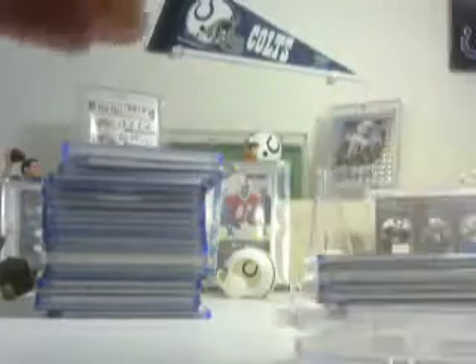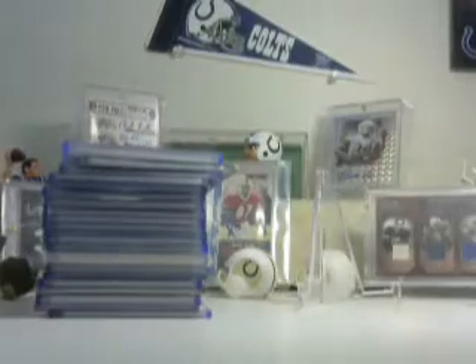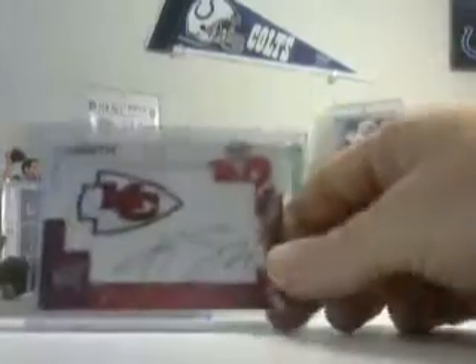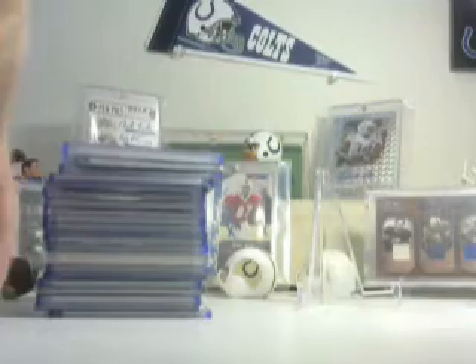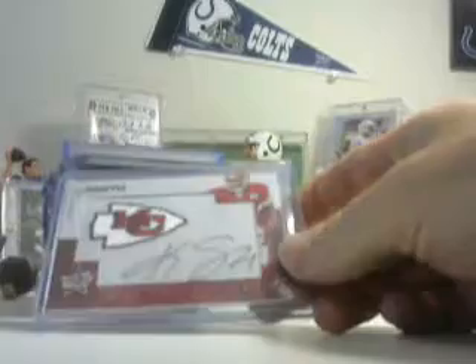Here's a nice Ronnie Hillman Strata jersey auto — still has the complete plastic on it. Numbered 11 of 40, books at $50. I go off Beckett online prices; your magazine prices might be a little different because they'll factor in multipliers. Colby Smith — kind of a manufactured patch auto numbered to 299, 181 of 299, books at $20.